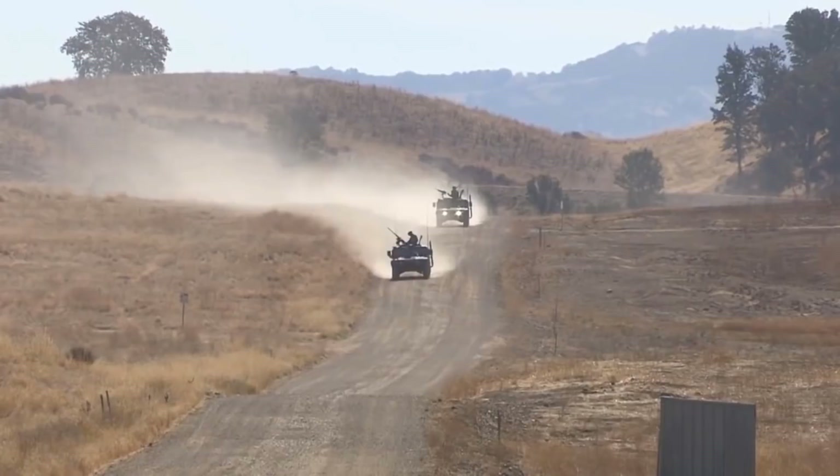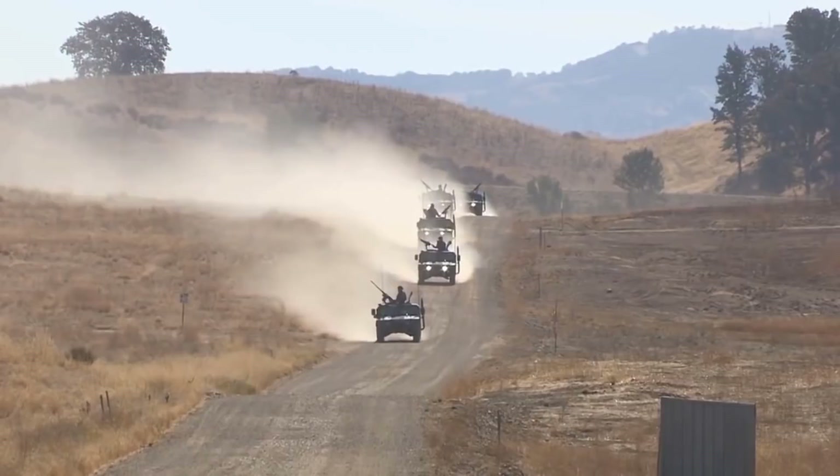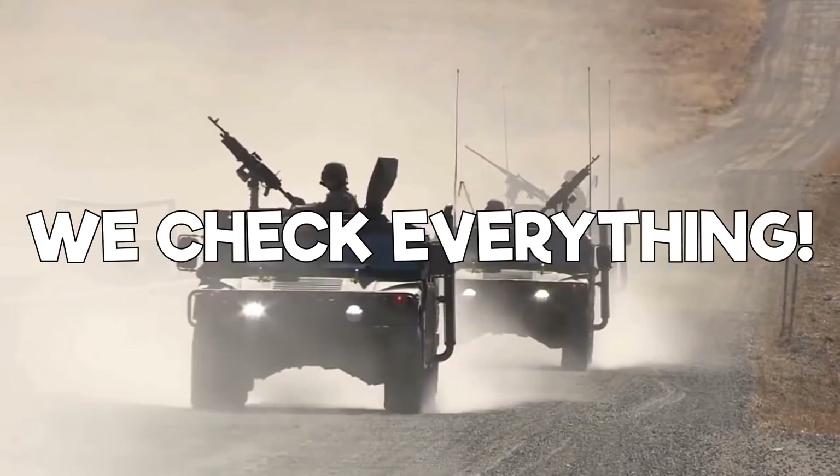We're going to be going over the Seabees training pipeline, what they do, the different jobs within the Seabees, and much more. If you're interested in joining the Seabees or the Navy in general, you definitely need to watch this video until the end. Before we jump into it, make sure to take a moment and show us some love and support by liking our video and subscribing to our channel. Your support is our lifeblood. Do not hesitate to ask us questions in the comments section below.